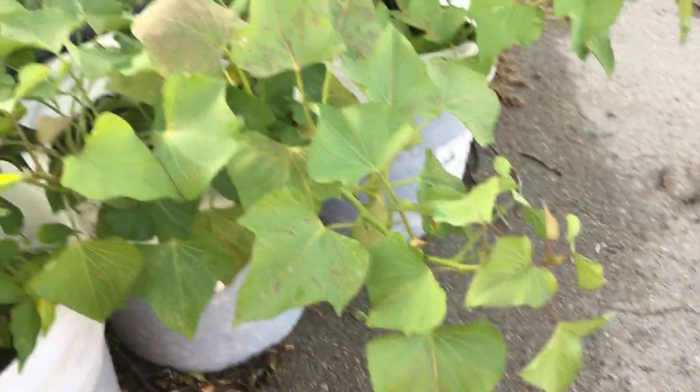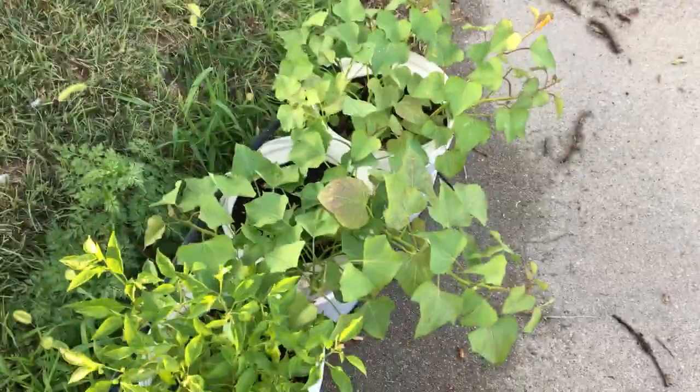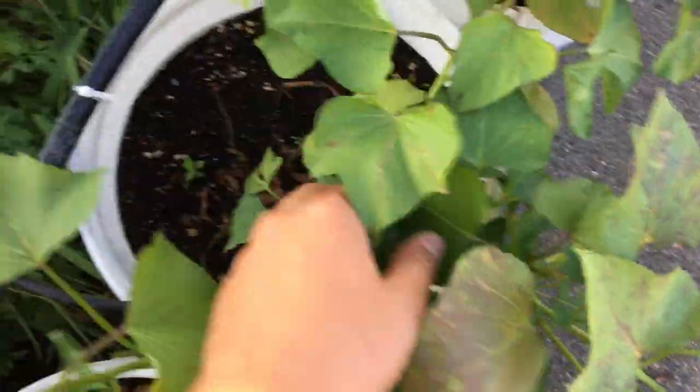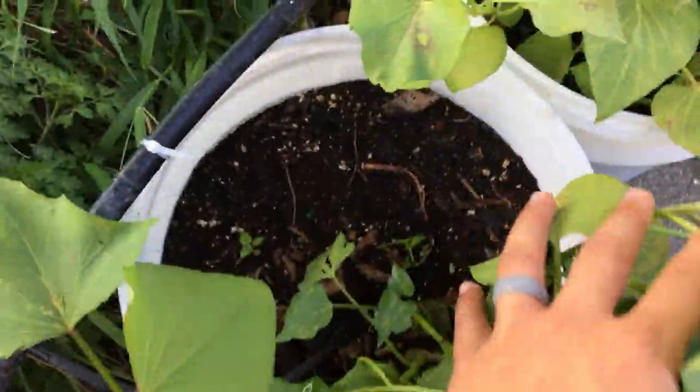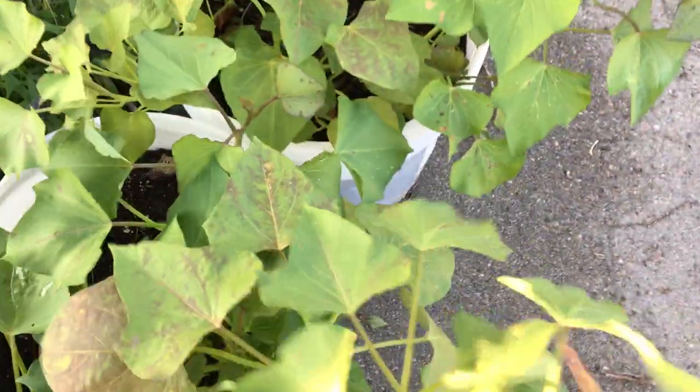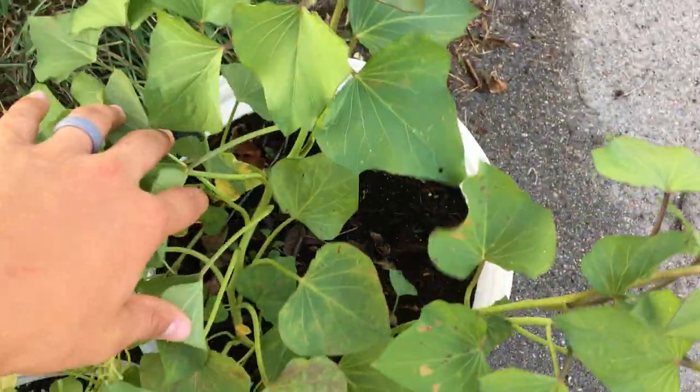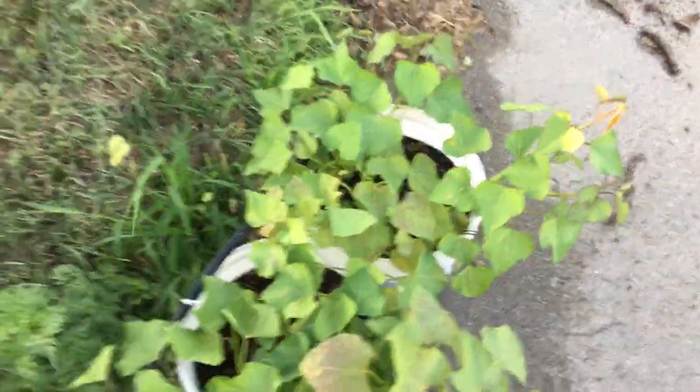Hopefully we'll get some pretty good production from the sweet potatoes. I'm pretty excited and optimistic — they're looking good. The protocol with sweet potatoes or potatoes is to let the greenery die off this fall and then harvest what we got. They seem to be doing really well.